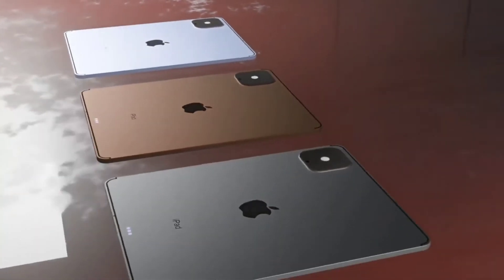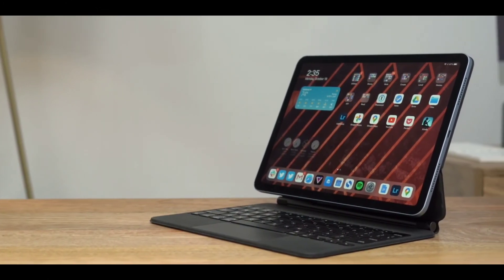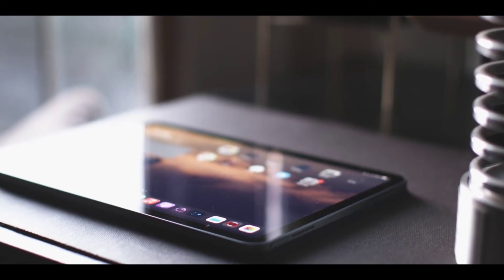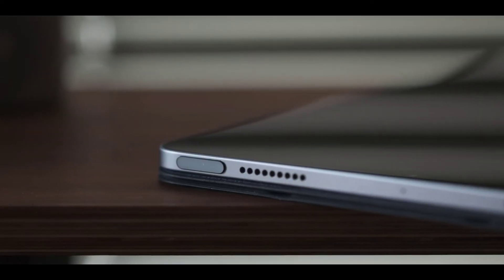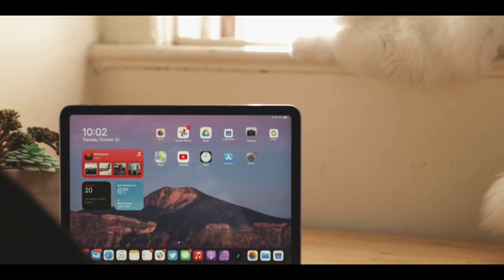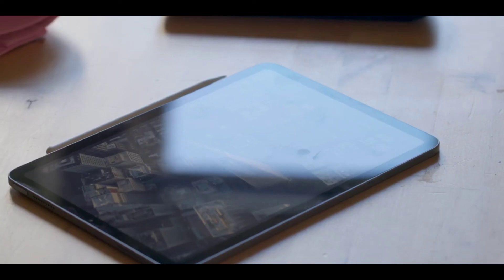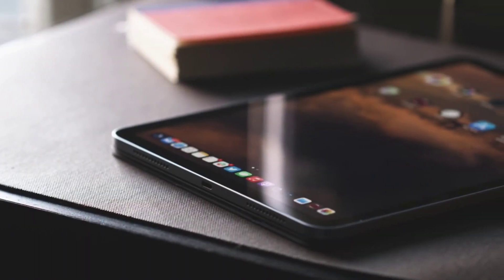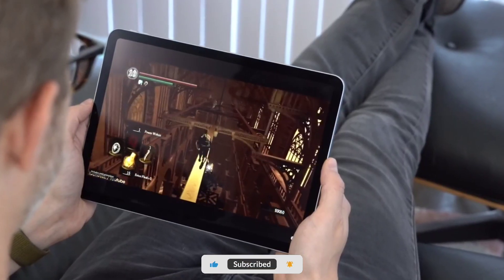The iPad Pro may be the most powerful and capable tablet you can buy by far, but there's still plenty of room to improve. What are you going to do with all that power if the software is holding it back? Apple needs to make further refinements to not only the hardware but also the software to justify the upgrade for existing iPad Pro users. Also, if Apple launches an even bigger iPad Pro, customers will have a harder time choosing the right screen size.